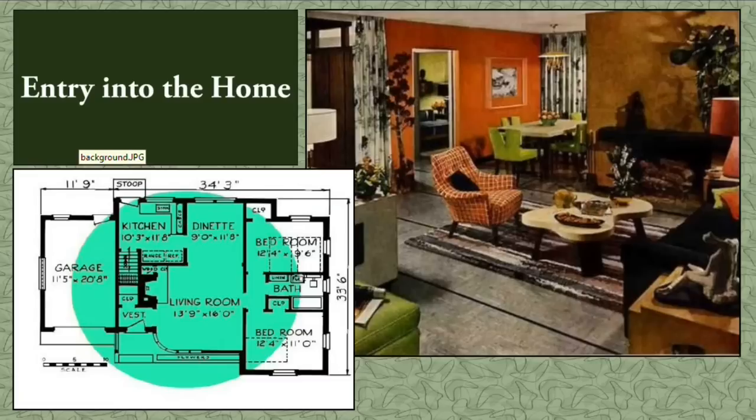Let's walk into our ranch house. There are four distinct entry designs: a foyer, a hallway, a vestibule, or direct entry into the living room. Two entries were most common — a vestibule at 35% of all surveyed plans and walking directly into the living room at 34%. A 1956 HUD study found that female homeowners wanted a screened-off area where guests could remove wet clothing and dripping umbrellas before entering the house, making the vestibule a functional necessity.